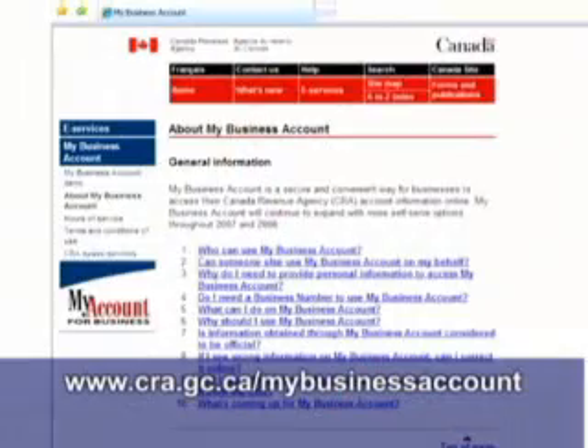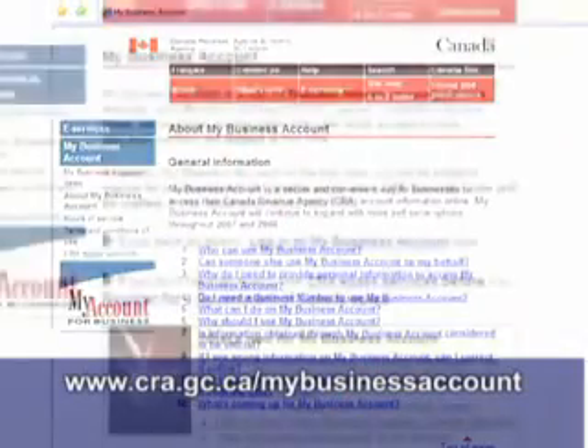For more information or to sign up for My Business Account, go to cra.gc.ca/mybusinessaccount.